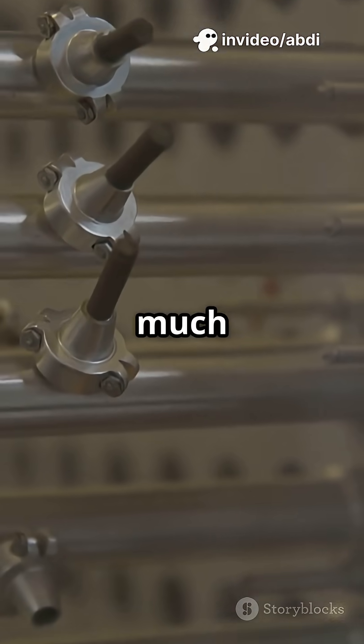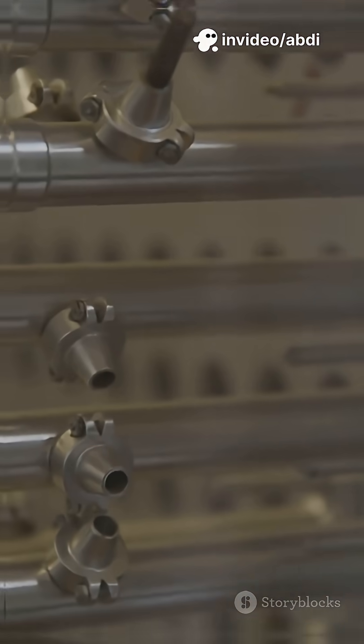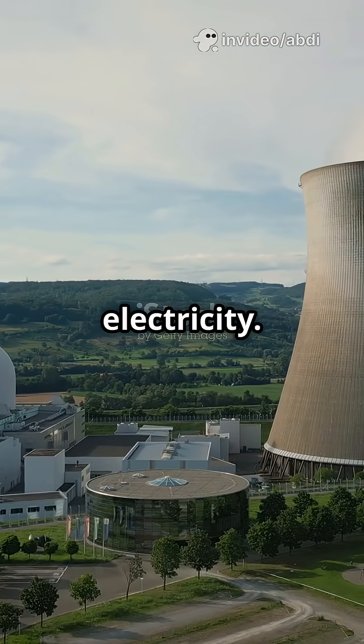Did you know one uranium pellet packs as much punch as a ton of coal? Here's how nuclear power plants turn atoms into electricity.